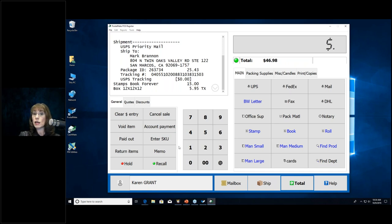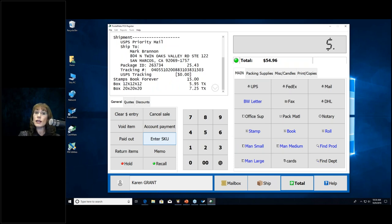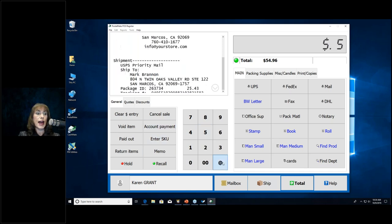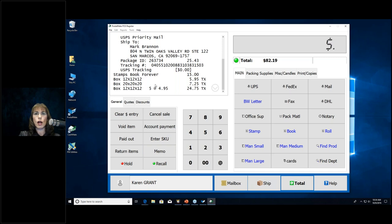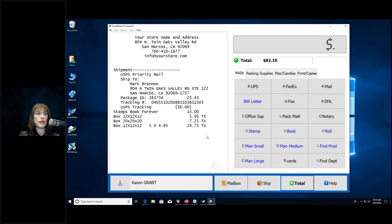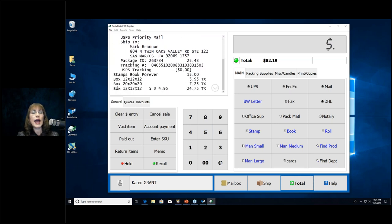Say the customer wants five 12-inch cubes: enter 5, then SKU 12-12-12, Enter — and it rings up five. If you want to view the whole receipt at once, click the faint circle with a down arrow to expand the view, then click again to collapse it. You can also scroll through the receipt. If you need to remove an item — say the customer originally wanted one box but changed to five — highlight the single-quantity entry and click Void Item, then confirm. The voided item remains on the receipt permanently.